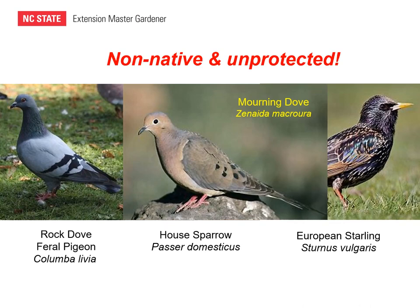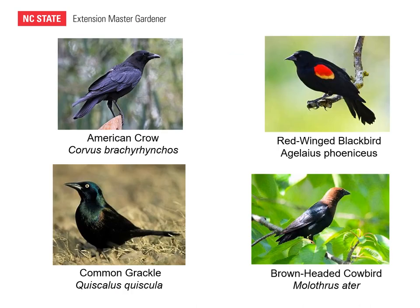A protected and native species often confused with the feral pigeon is the mourning dove. It is a federally protected species and should not be confused with the unprotected feral pigeon. These are the four birds most likely to cause problems in the home environment or landscape. The first is the American crow. Crows are omnivores — they can pull up seedlings and eat ripe vegetables or fruit. They can also dive at people. They often occur in small groups of three to six individuals. A group of crows is called a murder of crows, but they are federally protected as a migratory bird.